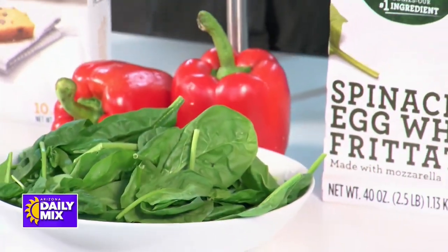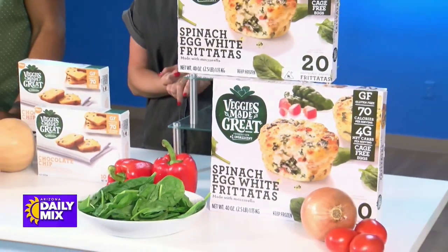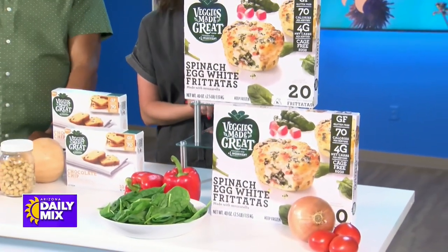There's spinach in there, which is a great thing to have. You've got spinach, red bell peppers, tomatoes, and onions all in that frittata. It's made with egg whites, so it's high quality protein — a really good grab-and-go option for breakfast.